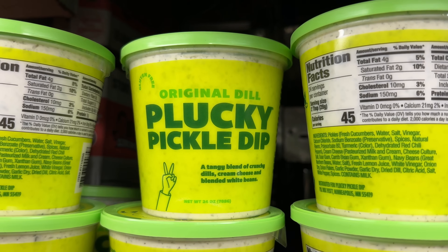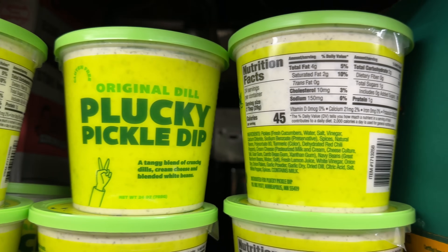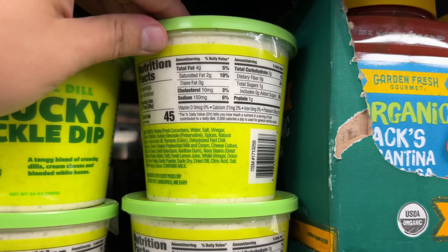Did someone say pickle dip? The newest dip at Costco is Plucky's Pickle Dip for $9, and it comes in a 24-ounce container with crunchy dills, cream cheese, and blended white beans.